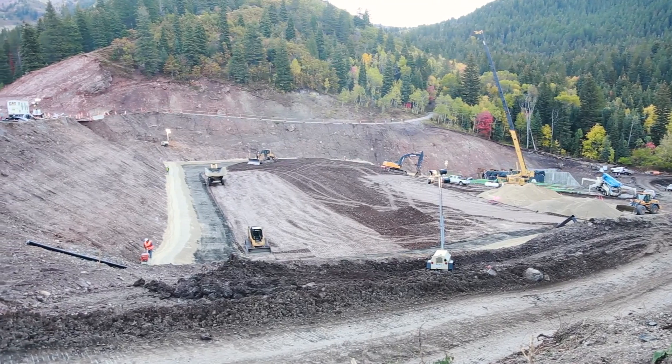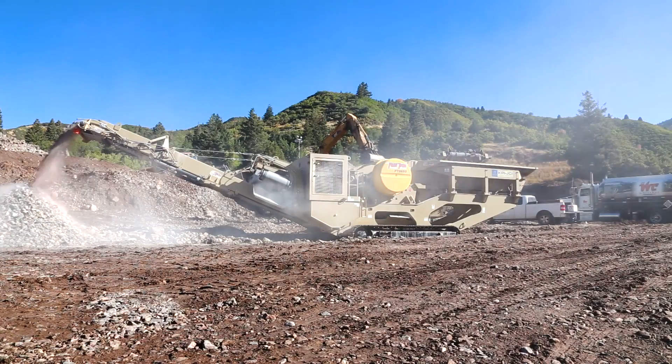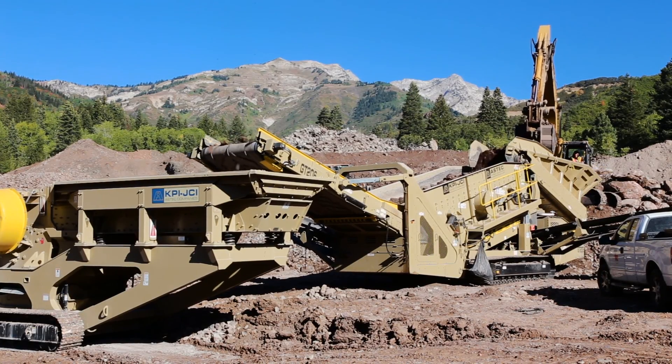We've utilized our equipment from Goodfellow Crushing up here to make 80% of the material used on the dam. With our 2650 JAW and our GT206, we've been able to hit the specs mandated by the federal government.